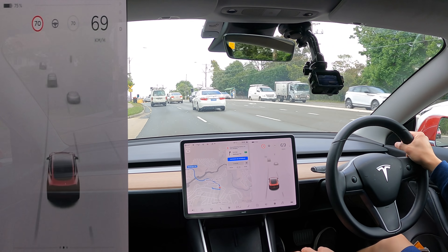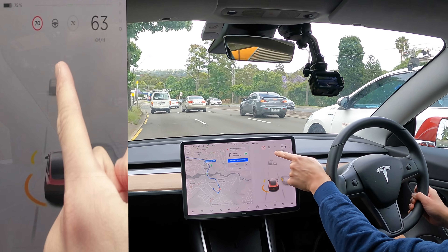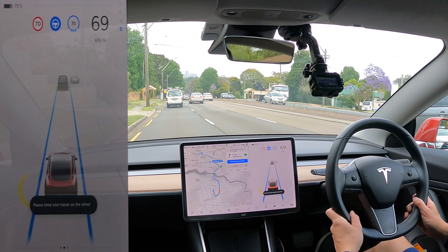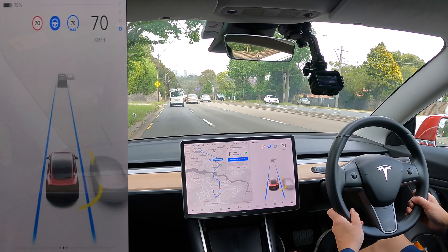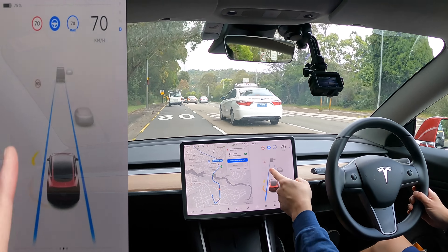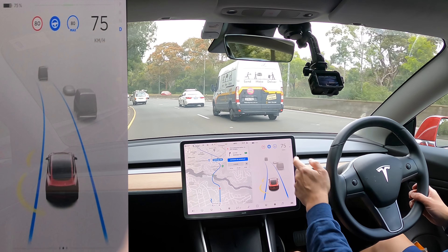Let's activate autopilot, which is a double tap with the right stalk. You can use it on roads where you get the grey steering wheel symbol. Autopilot is essentially traffic-aware cruise control with auto steer. If you want to match the speed limit, when the speed changes to 80, you just hold down on the right stalk. I counted one, two in my head, and that matches the posted speed sign.